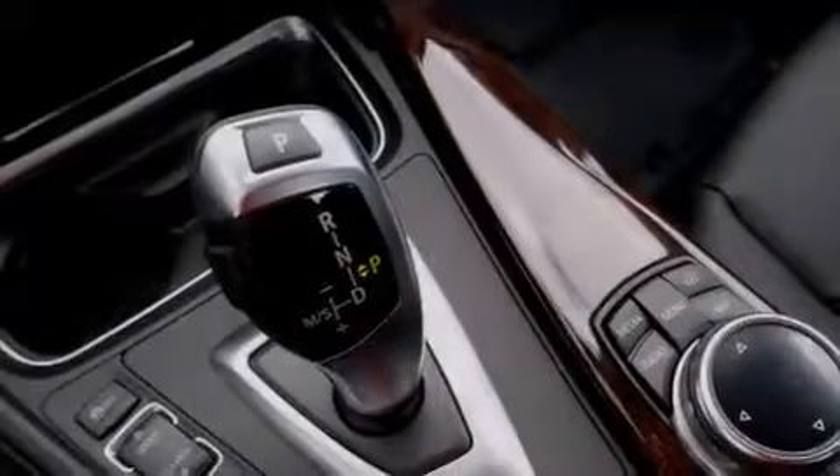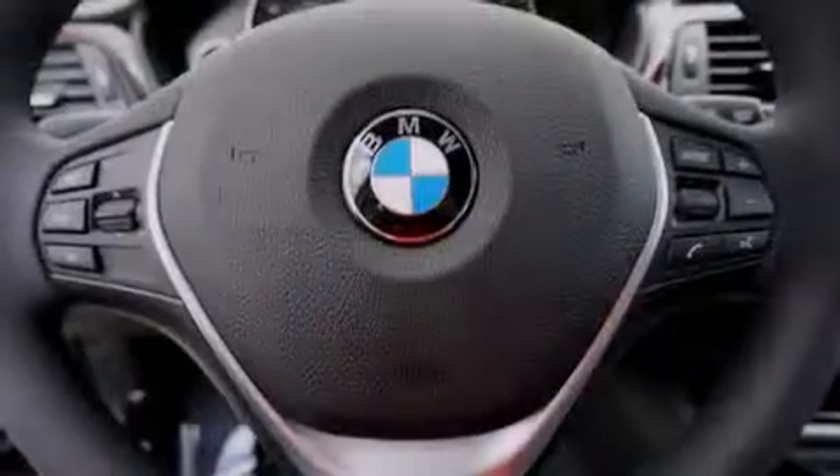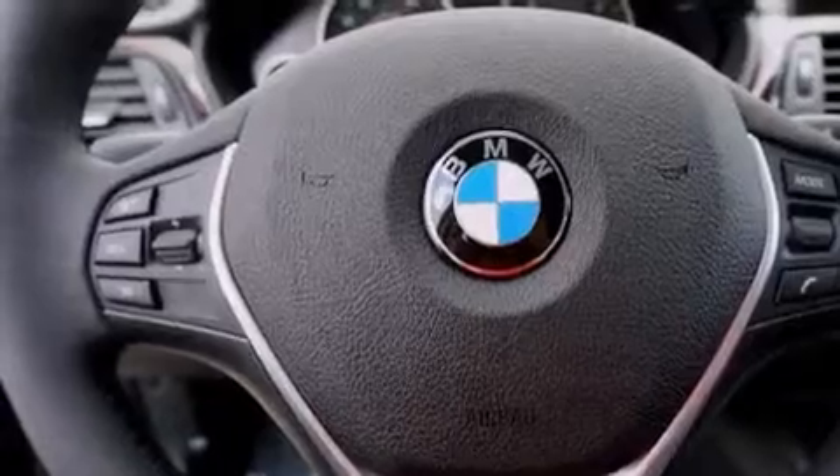With an EPA estimated rating of 35 miles per gallon on the highway, fuel efficiency is still high on the list of priorities. This automobile won't last long at this price. Call and arrange a test drive now.